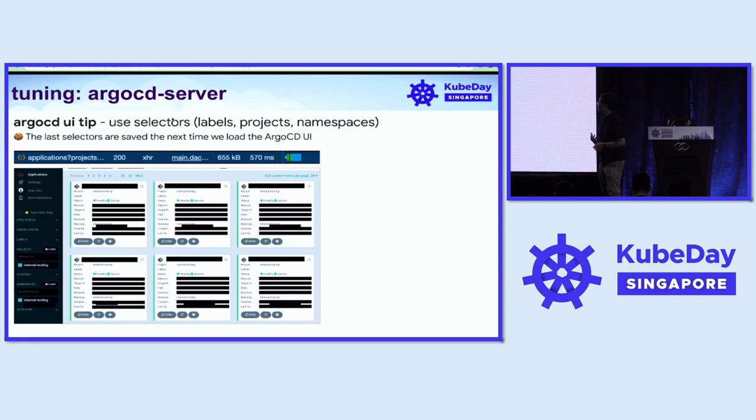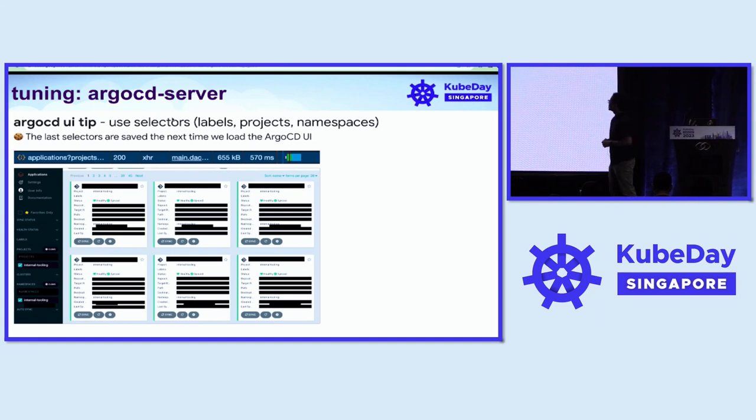Next is a tip on using the ArgoCD UI dashboard. ArgoCD provides a feature called selectors, where users can filter out applications based on labels, projects, or namespaces. As seen in this screenshot, we selected one project and one namespace. Instead of loading the entire 10,000 application objects on the homepage, this loads just a subset of those applications instantly — under one second. The selectors are also saved the next time you load the ArgoCD UI, which is quite handy.